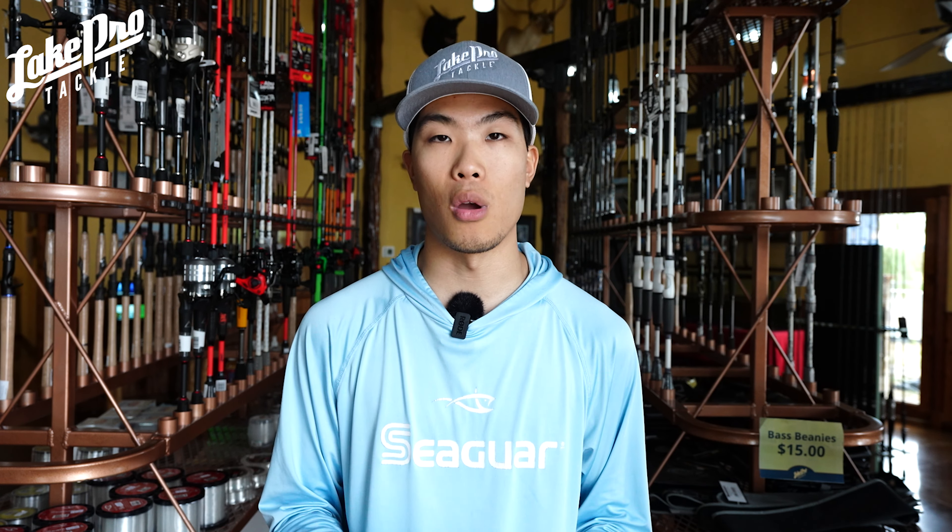The Big Bass Blessings Facebook group is all focused on catching the biggest bass of your lives — swimbaits help but aren't required. Our seminar is coming up October 7th, so if you're in the North Texas area, check out John's Big Bass Blessings page on Facebook for more info. I hope you enjoyed the video — leave a like, subscribe if you're new, and we'll see you next time.